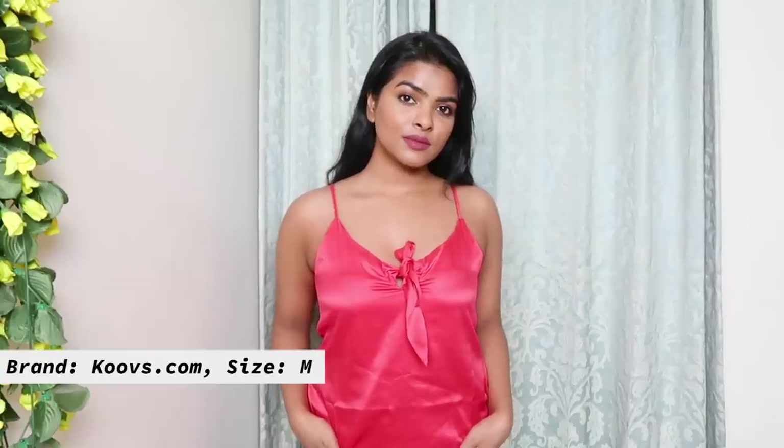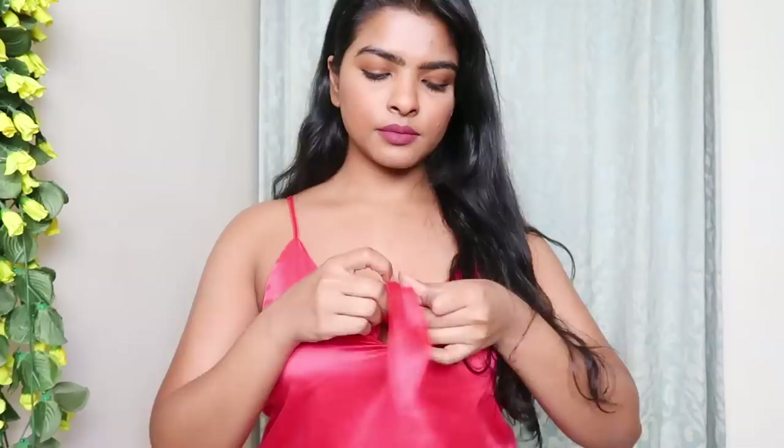This is a pink satin material top. There are a few details I really liked about it — first, it has adjustable straps, and secondly, that bow detail in the front. Those were the two sellout points for me and I fell in love with the style of it. They had this in black color but I opted for pink — because why not!